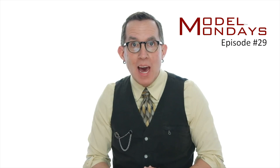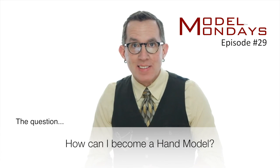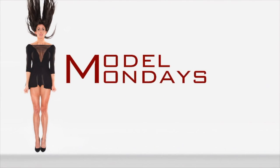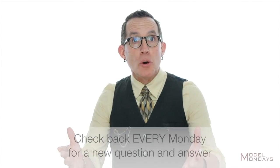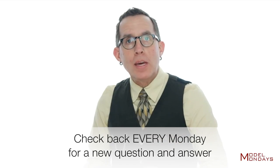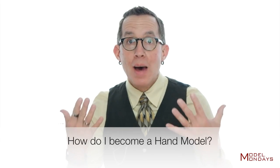42-year-old Susanna from San Jose, California writes: I'm interested in doing hand modeling. I've been told I have nice hands. I plan on keeping my day job, so any guidance that you can provide would be greatly appreciated. Hi, I'm Joe Edelman, and you're watching Model Mondays, where each week I'll do my best to answer a question from the hundreds of emails I receive from people who want to know more about the business of modeling. This week, Susanna from California asks: how do I become a hand model?